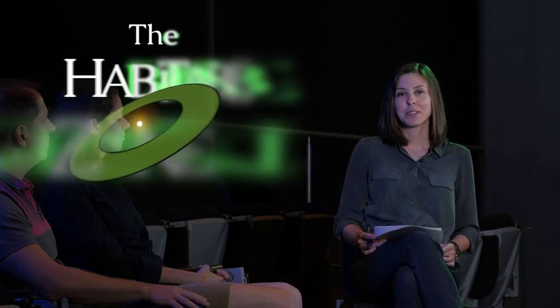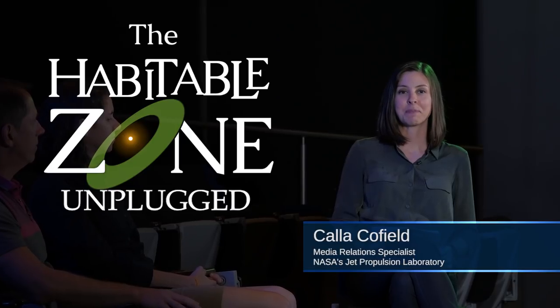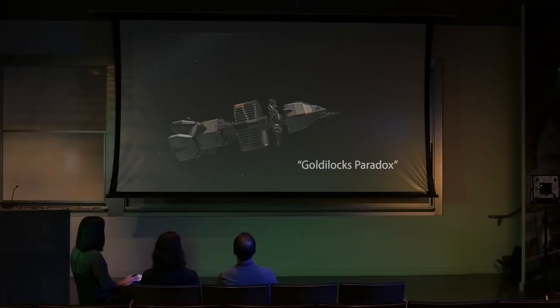Hello and welcome to the Habitable Zone Unplugged, where we explore the science behind the sci-fi. I'm Calla Cofield from the Media Relations Office at NASA's Jet Propulsion Laboratory. Today we're talking about the episode Goldilocks Paradox, and here to help us explore that episode are two astronomers: Dr. Robert Hurt, a visualization specialist and also the director of the episode, and Dr. Johanna Teske, who is an exoplanet scientist. Thank you both for being here.